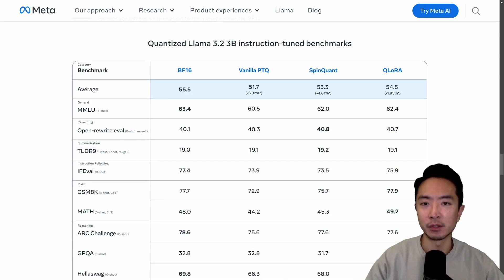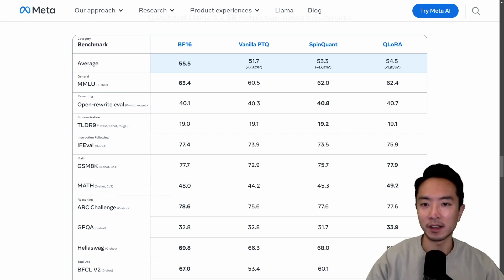Similarly, here you can see the results for the quantized LLAMA 3.2 3B, and it does very well there too.